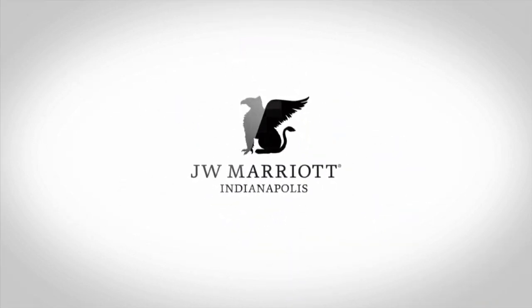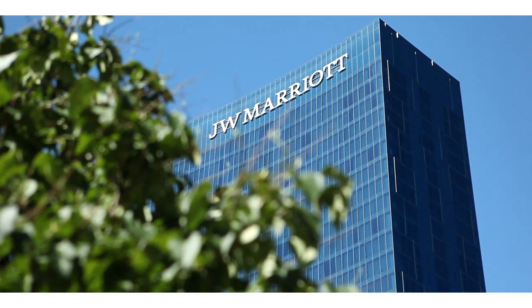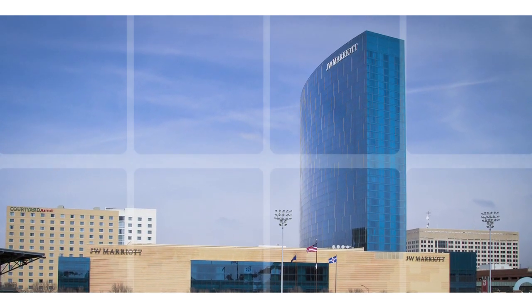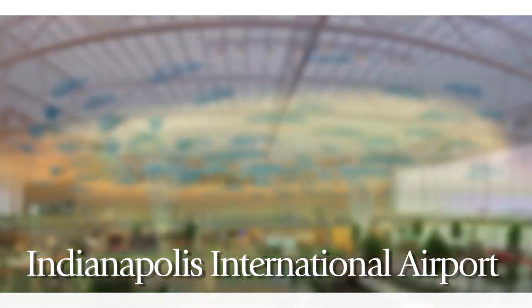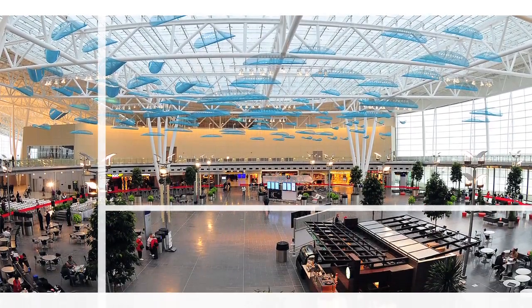Welcome to the JW Marriott Indianapolis, the crown jewel of Marriott Place Indianapolis, a five-hotel complex in the heart of Indy. This iconic building has become known in the city as Big Blue. Located just 15 minutes east of the Indianapolis International Airport, our guests will appreciate the ease with which they can travel to and from our downtown hotel.